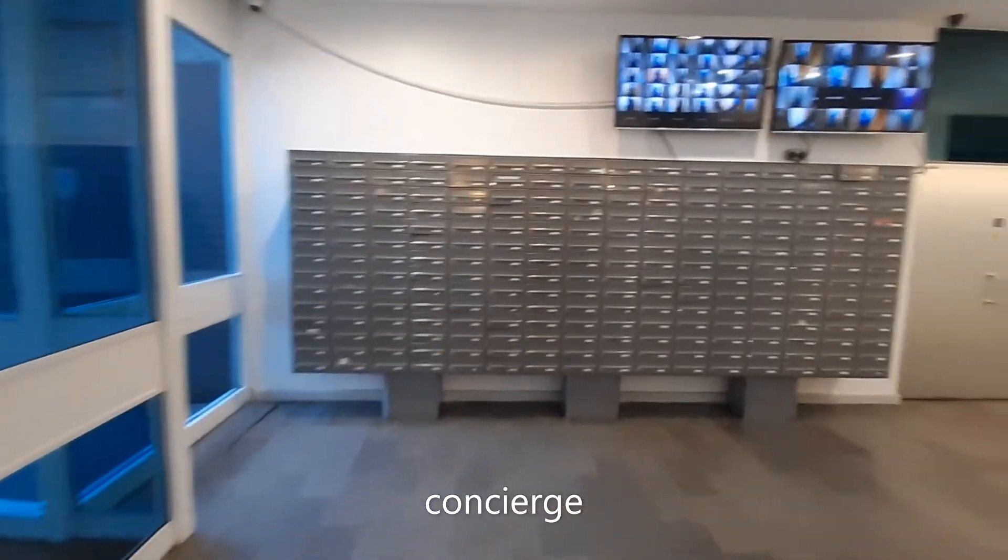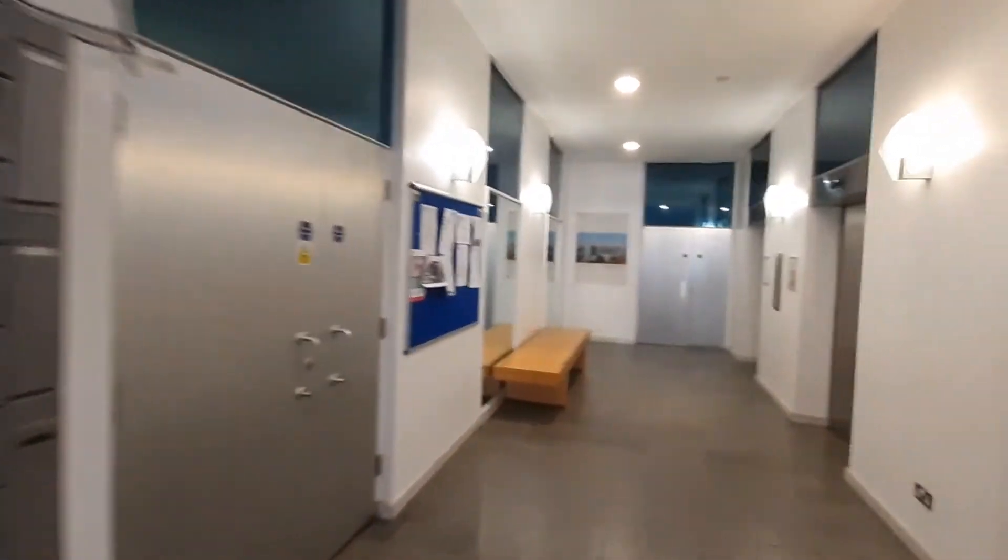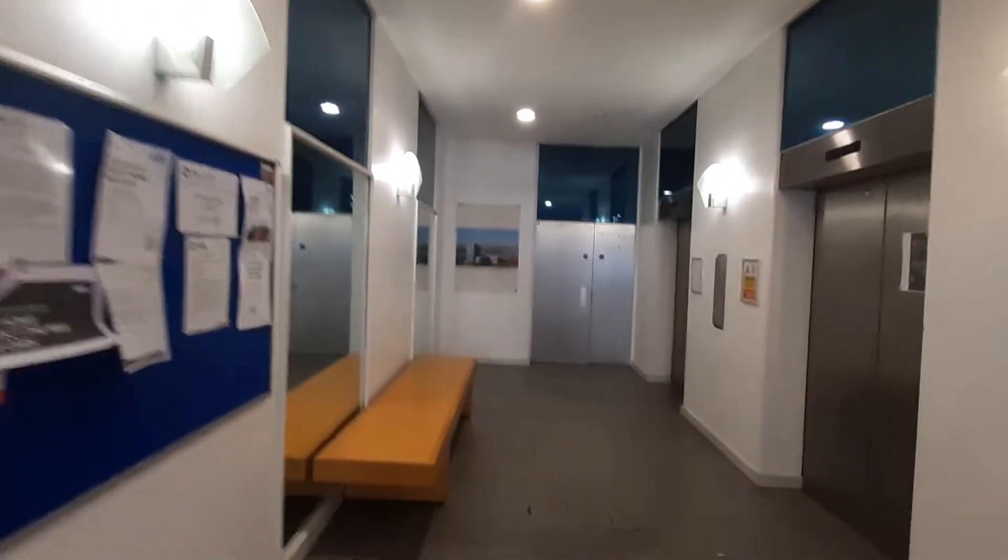The concierge is just by the entrance. There is CCTV in the building for your safety and there are two elevators for your comfort.